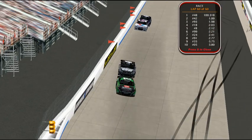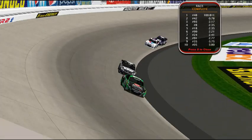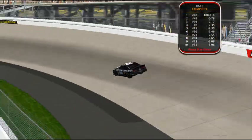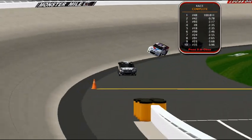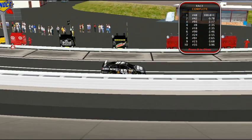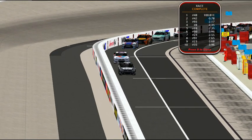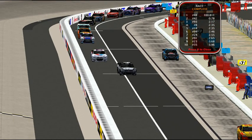Cody Llamas takes the checkered flag in the Autism Speaks 400 at Dover. Last season: second place after second place after second place. Just couldn't find Victory Lane. And now finally, Cody Llamas finds Victory Lane in Season 3, moving from Toyota to the Chevy team of NW Racing, aligning himself with two-time chaser Benjamin Miles — and now potentially racing in his first Hershey's Cup Series chase for the championship. What a statement by NW Racing with a one-two finish.